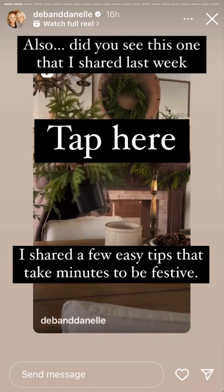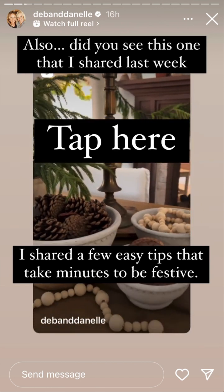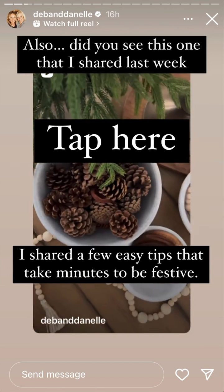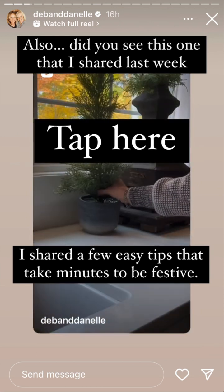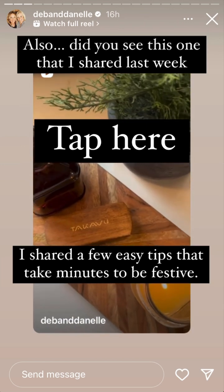Here are a few no-hassle ways to add Christmas to your everyday decor. Adding a tree to any space gives you that Christmas vibe, but add some pine cones and wooden garland to some bowls and it's instant holiday mode. Simply add a tree beside the everyday items by your sink.